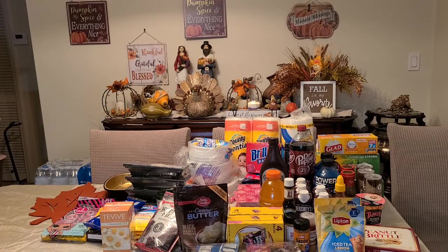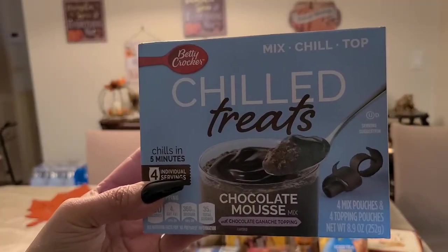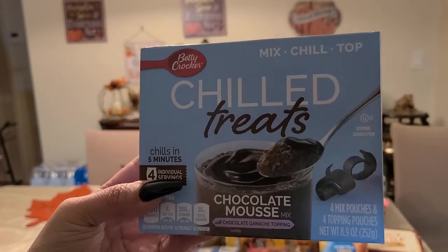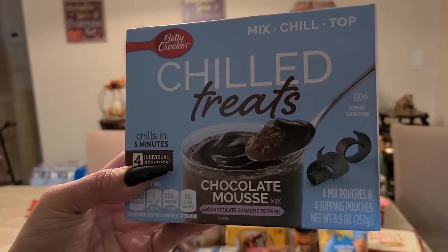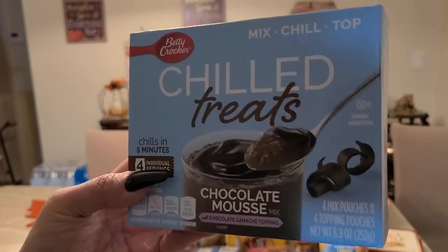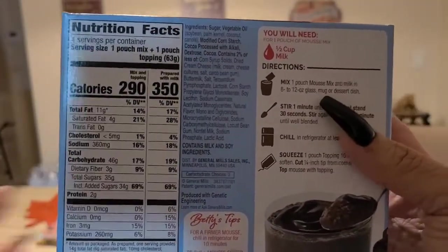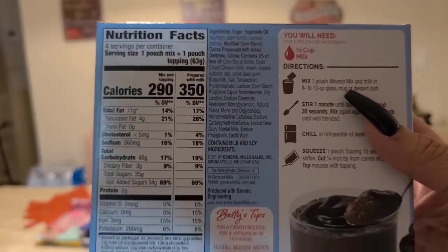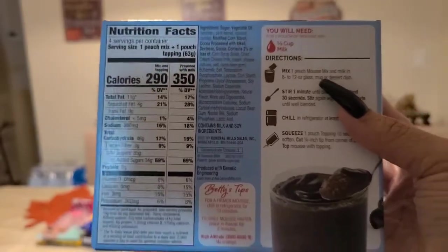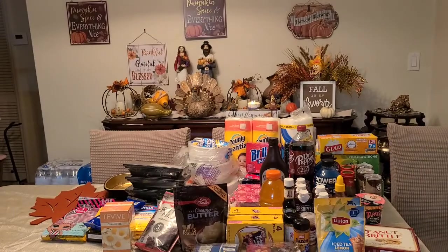I also got the Betty Crocker chill treats — ready in just 5 minutes. It's a chocolate mousse; you get four mixed pouches and four topping pouches. Calories are kind of high but you could use skim milk or low-fat milk. It's a really sweet treat; I just got one box.